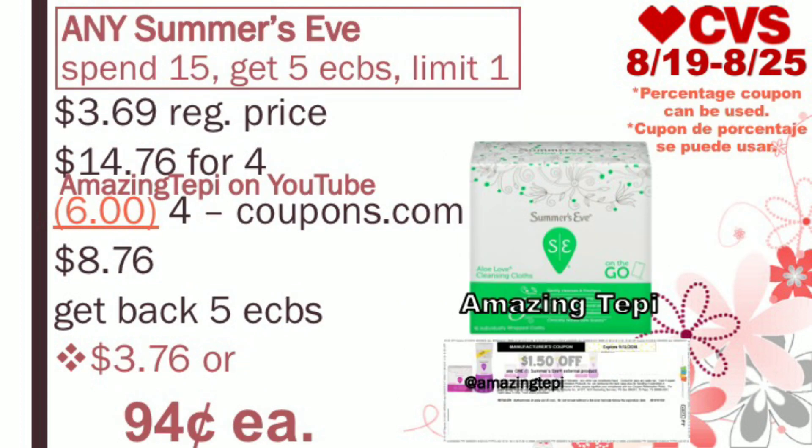Next up, we have any Summer's Eve products as part of a promotion — spend $15, get five extra bucks, limit of one per card. The Summer's Eve cleansing cloths are regular priced at $3.69. Grab four of them, bringing your total to $14.76. That should be enough for the ECBs to print, as CVS has a 98% rule — when you spend 98% of the amount required ($15 in this case), the extra bucks will print. We have $1.50 off of one Summer's Eve product coupons on coupons.com — link in the description. Use four of those coupons. You pay $8.76, get back five extra bucks for spending $15, making the final cost $3.76 for all four products, or only $0.94 each.